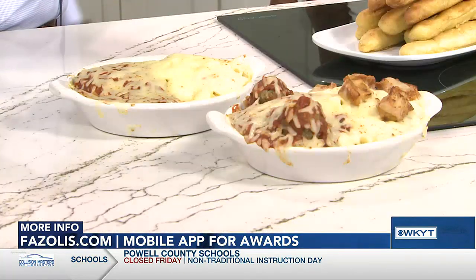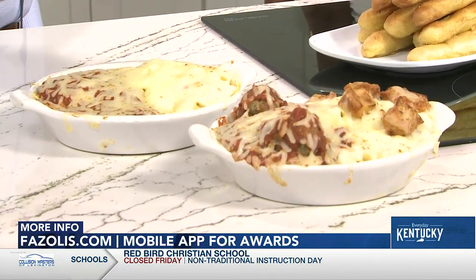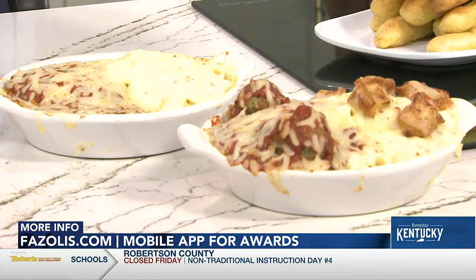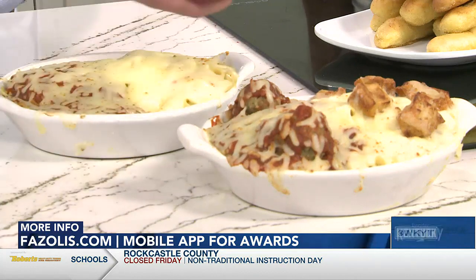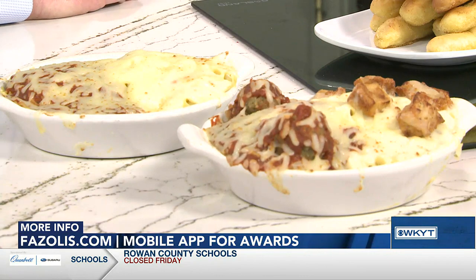What promotions do you have running right now? Right now we have our baked pasta duos. It's basically a two-in-one: you have fettuccine with Alfredo and spaghetti with marinara sauce topped with shredded mozzarella cheese. You can also get it in a meaty option and add chicken and meatballs. And the great thing is you can go through the drive-thru — you don't have to dine in.